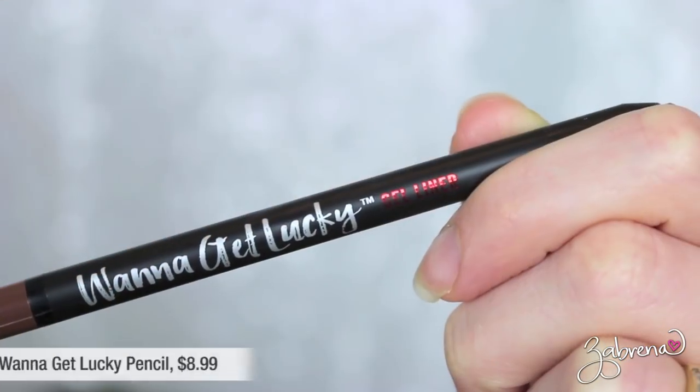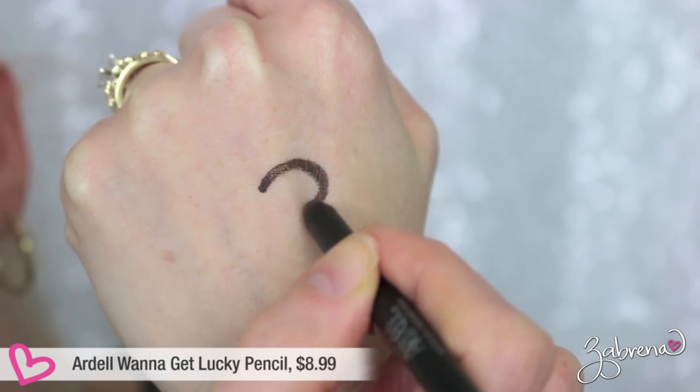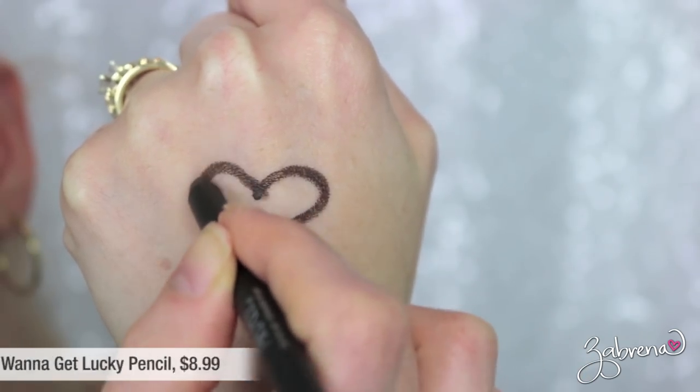Jumping right in, we'll start with a must-have: the Ardell Want to Get Lucky eyeliner pencils. I have been using these exclusively over the past month, even more so than my Rimmel Scandaleyes pencils. These last seemingly forever on the waterline, they look spectacular at the end of the day, they don't move or budge — they are one of the best drugstore-priced pencil eyeliners I have used. You can get Ardell makeup products at Sally Beauty.